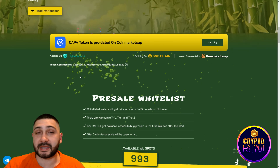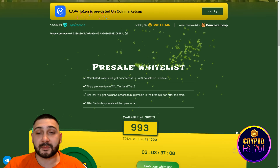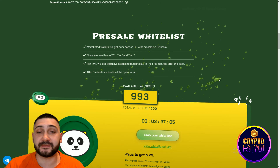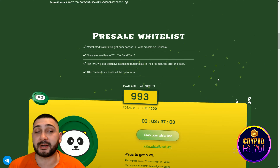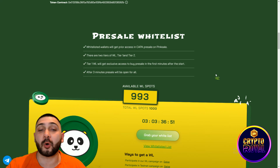There is the contract address guys that you will need to copy if you want to buy their token. The pre-sale whitelist is right here — whitelisted wallets will get prior access to the Kappa pre-sale on Pink Sale. There are two tiers of whitelist: Tier 1 and Tier 2. Tier 1 will get exclusive access to buy in the first minutes after the start, and after 3 minutes the pre-sale will be open for all.